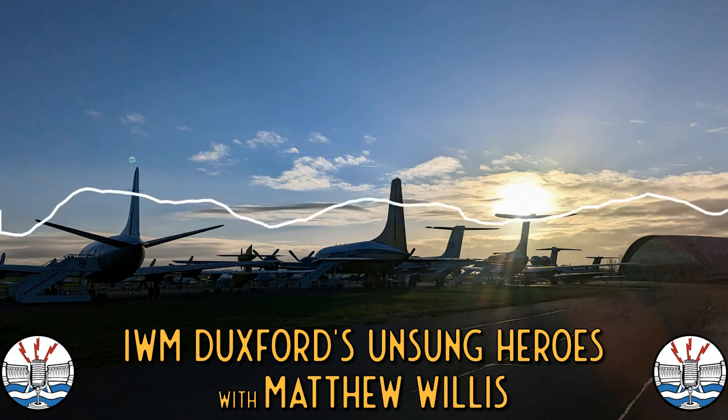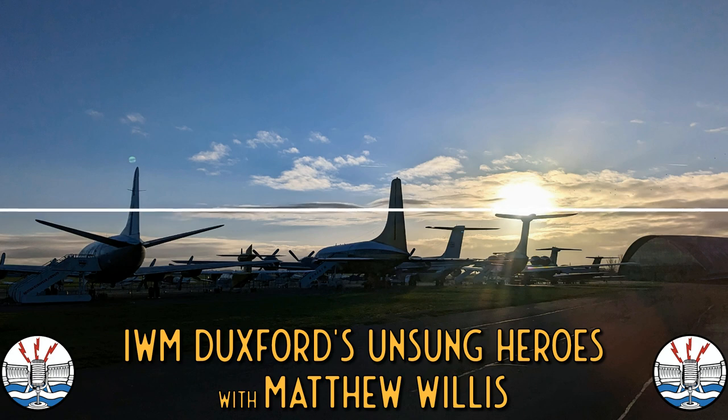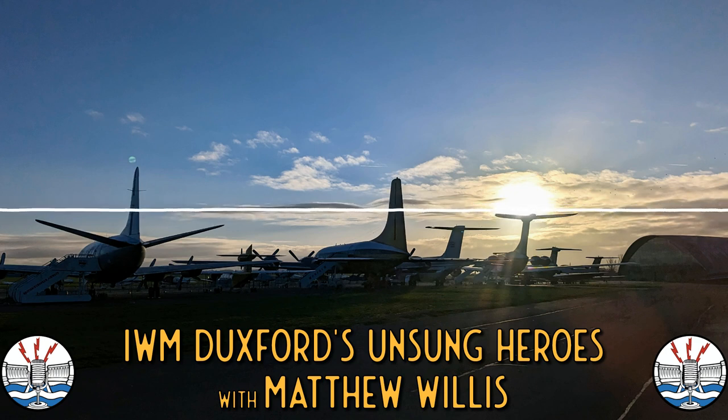So we start in Hangar 1. Matt and I wander through the doors from the Hurricanes into the main museum floor, and I ask Matt where we should start. So here we are at Duxford — we've just been doing the Hurricane exhibition, and while Matt and I are here, we thought we'd go around and do a quick gushing about our favourite, probably lesser-looked-at aircraft. And Willis is going to start, and he's picked a what?